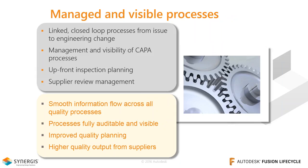A critical thing I want to highlight is that we can join processes together intelligently — creating a fully linked, closed-loop process to manage issues right through to a completed engineering change. A good example is corrective and preventative actions, or CAPA. Managing this in PLM makes it visible and traceable, and helps meet compliance requirements for organizations that need to prove the process is in place. Also worth mentioning are inspection planning and supplier management review, which enables the organization to keep track of supplier review cycles and ensure the best quality output from the supply chain.